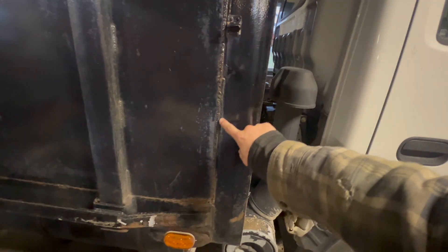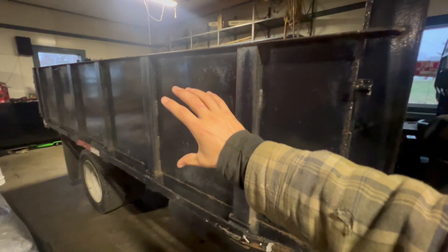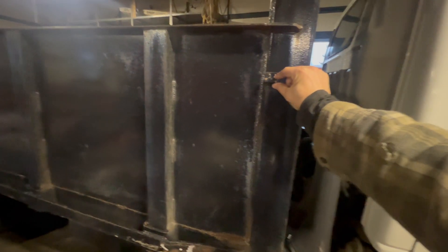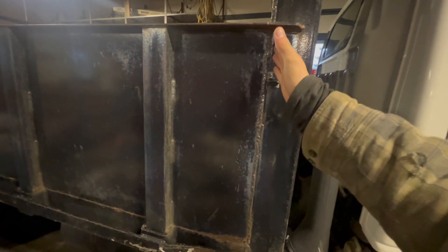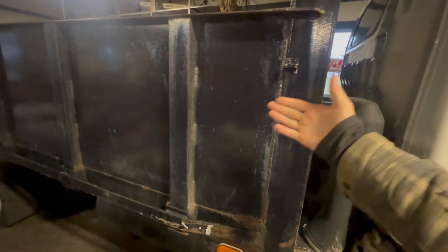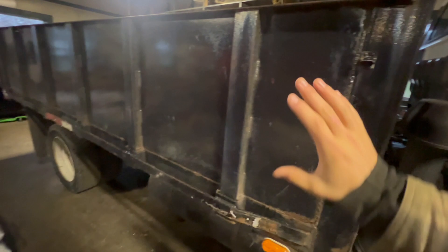I'm not sure what happened here, but they must have welded this closed because this whole side must have come down at once. Depending on how it goes, I might take it up to a welding shop and have them recut it so we can make this whole side foldable again, which would be really nice for loading pallets of salt and things like that.